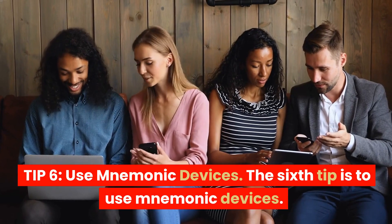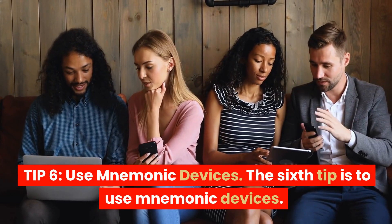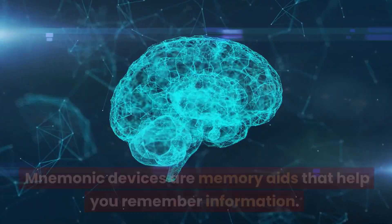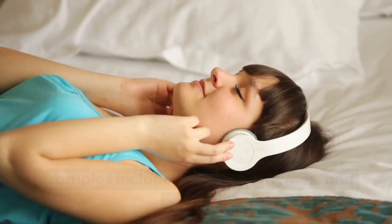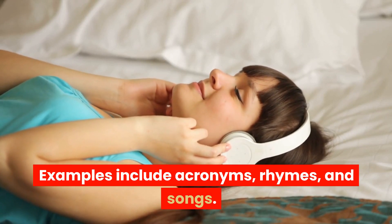Tip 6: Use mnemonic devices. The sixth tip is to use mnemonic devices. Mnemonic devices are memory aids that help you remember information. Examples include acronyms, rhymes, and songs.